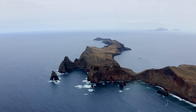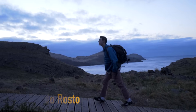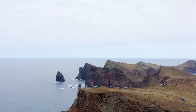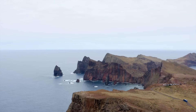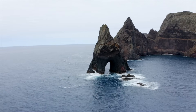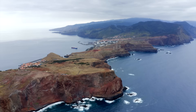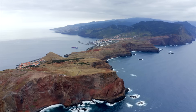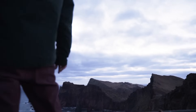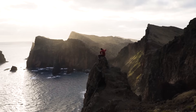We are into the top three now, and coming in at number three is Ponta de São Lourenço. This location is right on the far east of the island and is like a huge long peninsula sticking out. It is the perfect place to watch the sunrise, and it's only 30 minutes away from Funchal so you don't have to get up too early. There are quite a few different spots all along this peninsula that you have to walk to, but the hikes are worth it. Seeing the cliffs and looking out to the ocean is incredible, and while it is very windy, it is absolutely worth it.